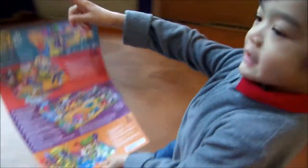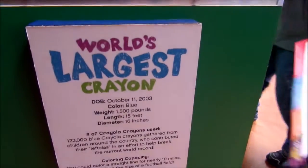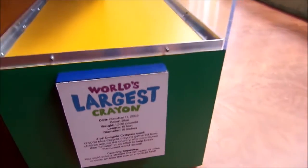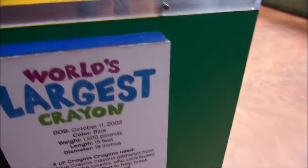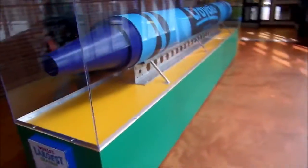The world's largest crayon! The world's largest crayon. How big is it? 1,500 pounds, 15 feet and 16 inches in diameter. On the date of October 11, 2003, that's when they made it.